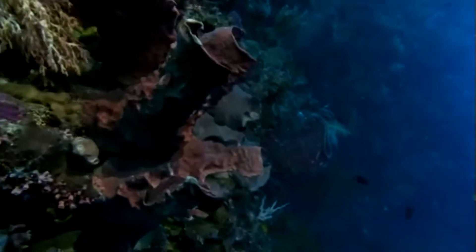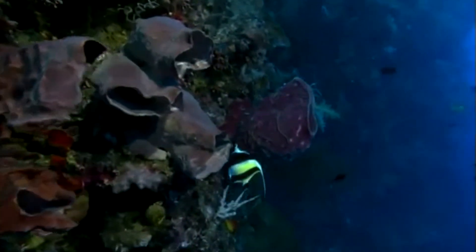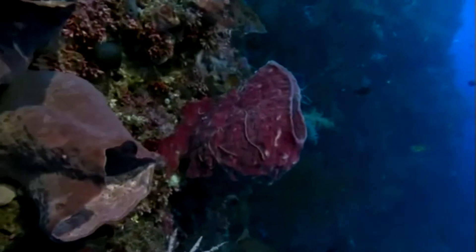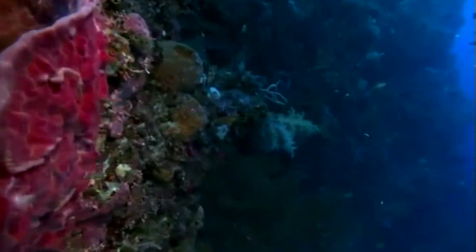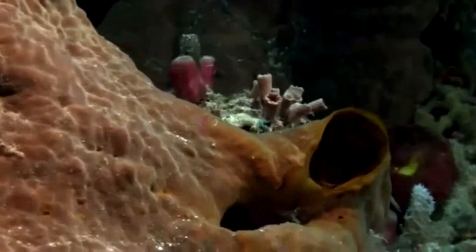These seemingly motionless creatures are working extremely hard in order to feed. Imagine that to get an ounce of food, a sponge has to pump over a ton of water through itself. Can you imagine doing that yourself — drinking a ton of water to get an ounce of food to your body?